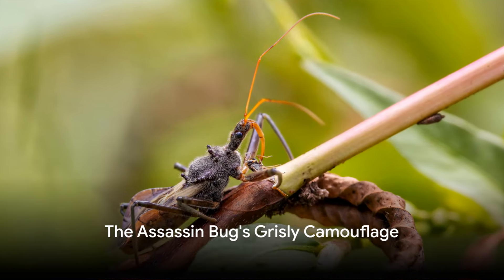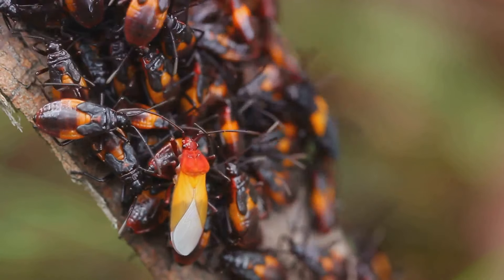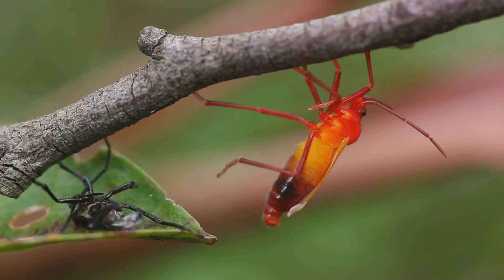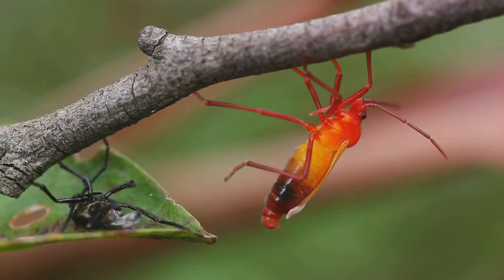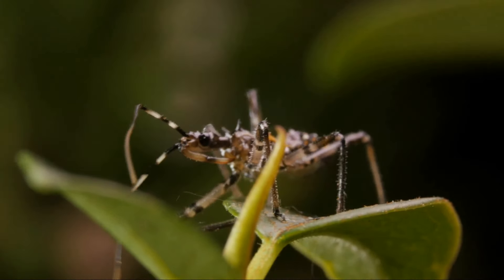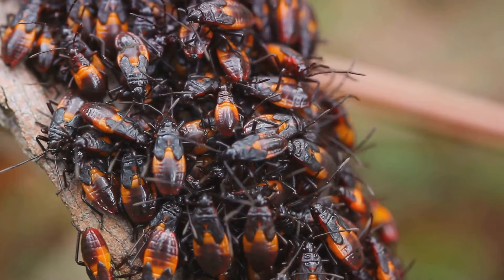What's scarier than a bug? A bug wearing the corpses of its prey. Welcome to the world of the assassin bug. This insect, as its name suggests, is a ruthless killer. But it's not just the killing that makes this bug stand out — it's what it does after the deed is done. The assassin bug has a rather unique sense of style: it wears its victims. It takes the exoskeletons of its prey and attaches them to its back. Picture an insect covered in the hollowed-out shells of its victims, moving about as if wearing a coat of armor.